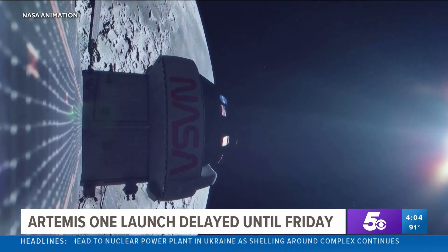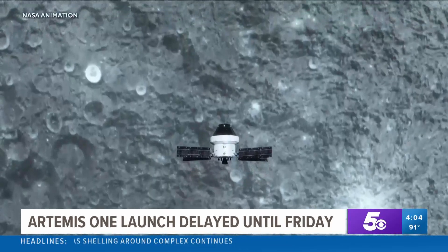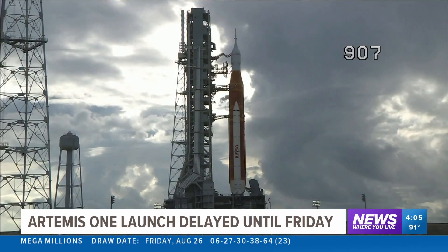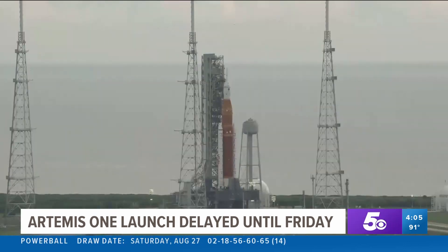The Artemis program hopes to land people on the moon's south pole as early as 2025 and set the stage for a possible landing on Mars. Skyler Henry, CBS News at the Kennedy Space Center. We'll continue following all the developments from NASA throughout the week as we approach the new launch of the Artemis I spacecraft this Friday.